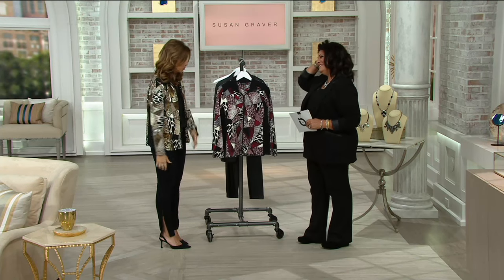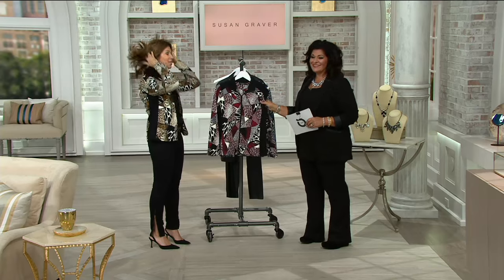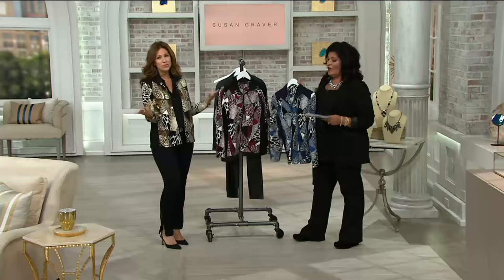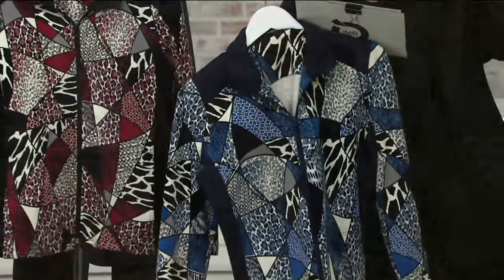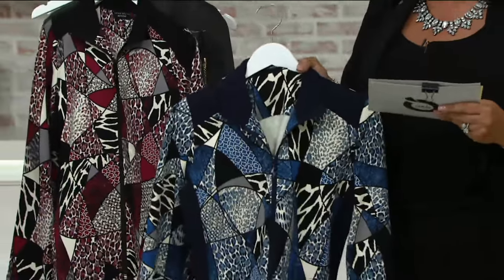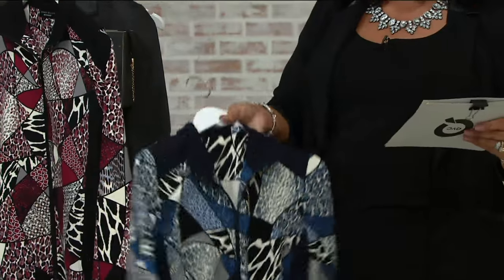Women went crazy when we first premiered it, and it's very limited in sizes. The reason these pieces are in clearance isn't because there's anything wrong with them — they're not leftovers. It's just so limited in sizes, so we're just giving the value to you. The clearance price does go away at the end of the day — 50% off on this one, first day ever at this low price and no reorder.